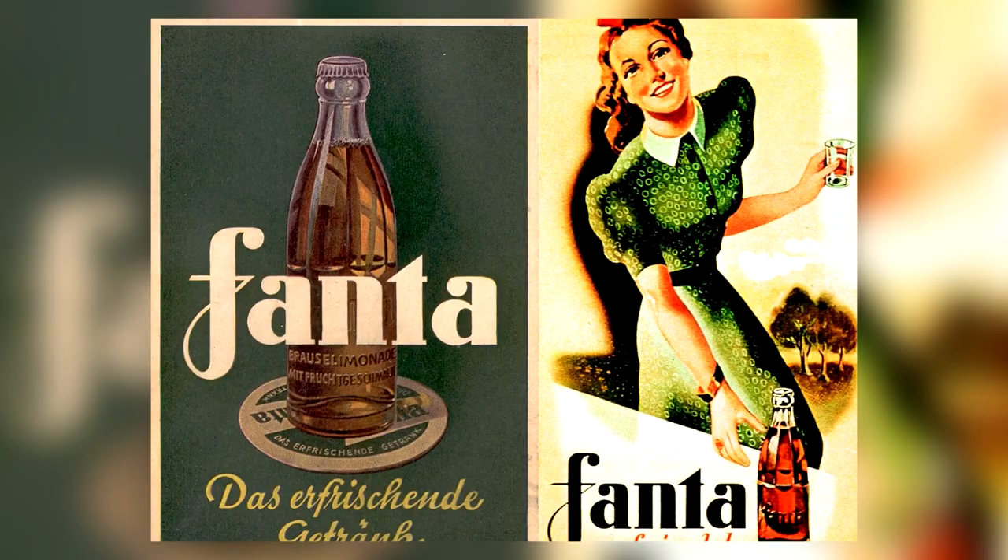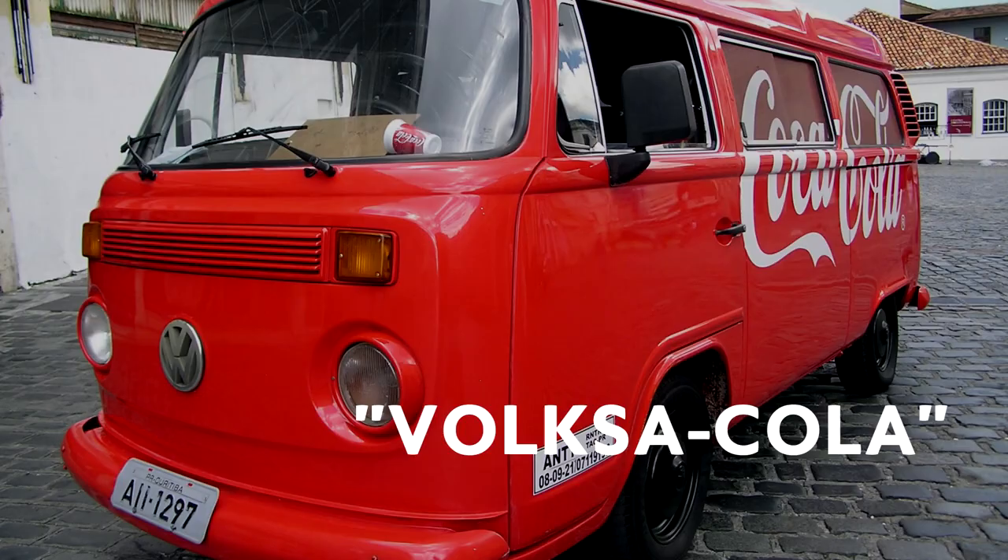Although I think that since it was a drink for the people, 'Voxicola' would have been a better name.